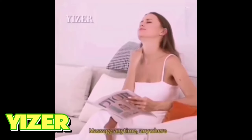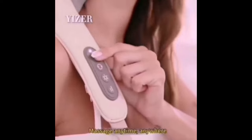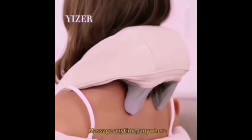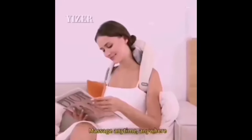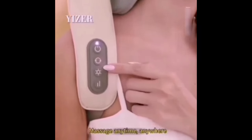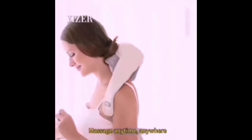Yizer. Step into a world of comfort as you unbox the Yizer Accessories Neck Massager, a world where relaxation is just a button away. This massager boasts a sleek and compact design, ensuring it's always ready to provide relief when you need it most. Put it on, and within moments you'll feel the soothing embrace of relaxation as it eases the tension in your neck and shoulders.